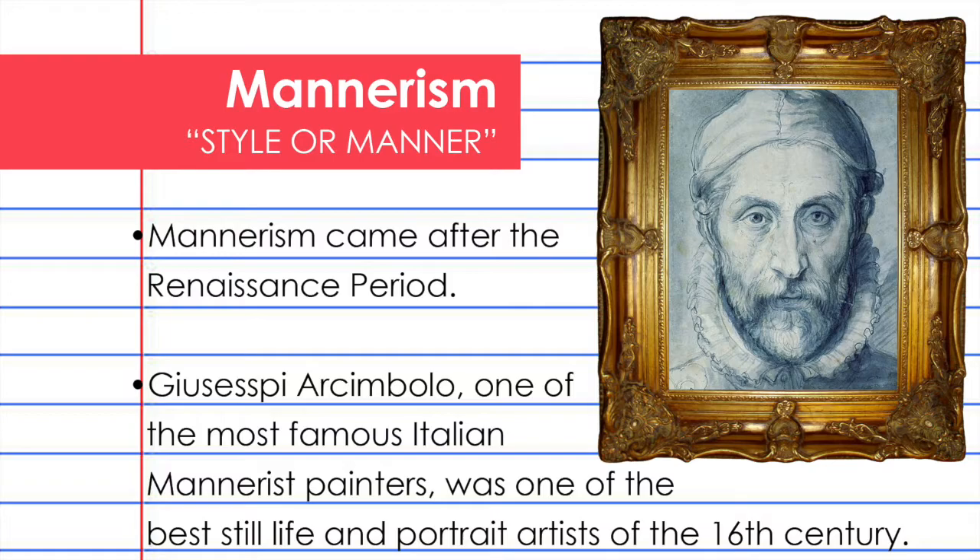Mannerism, meaning style or manner, came after the Renaissance period of the arts. Giuseppe Arcimboldo, one of the most famous Italian mannerist painters, was one of the best still life and portrait artists of the 16th century. Here you see a self-portrait that he did of himself in the frame.